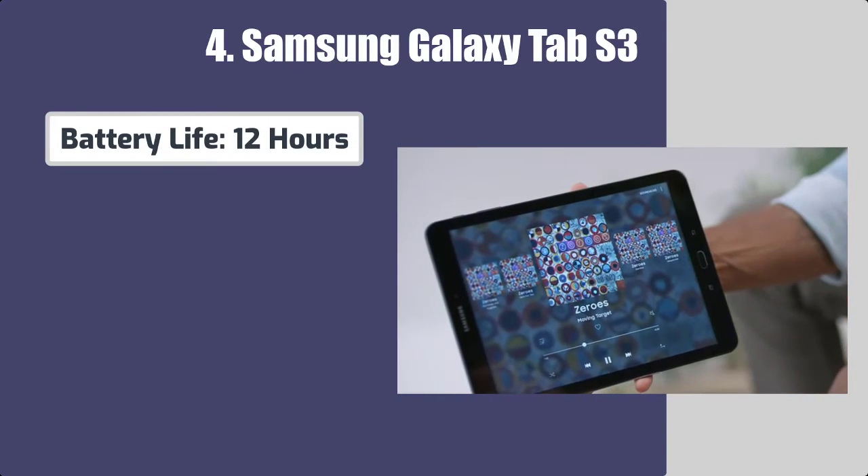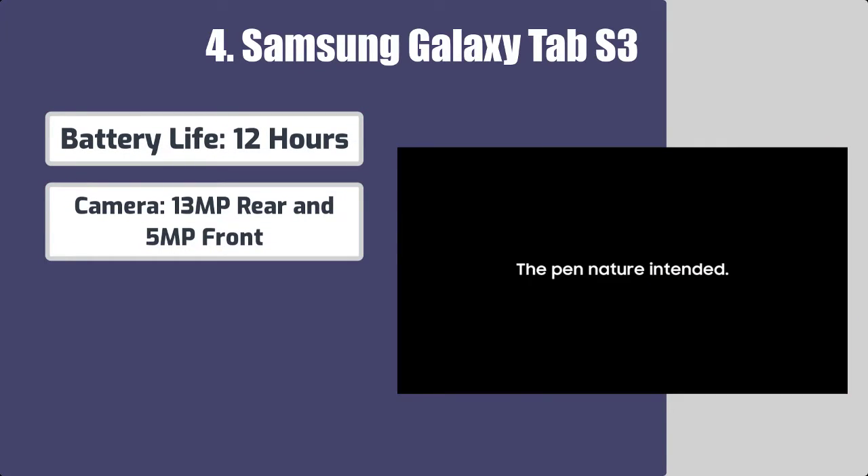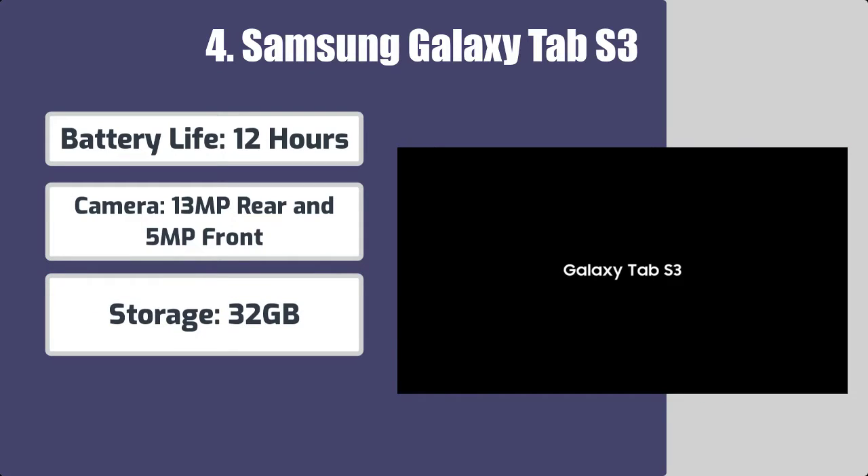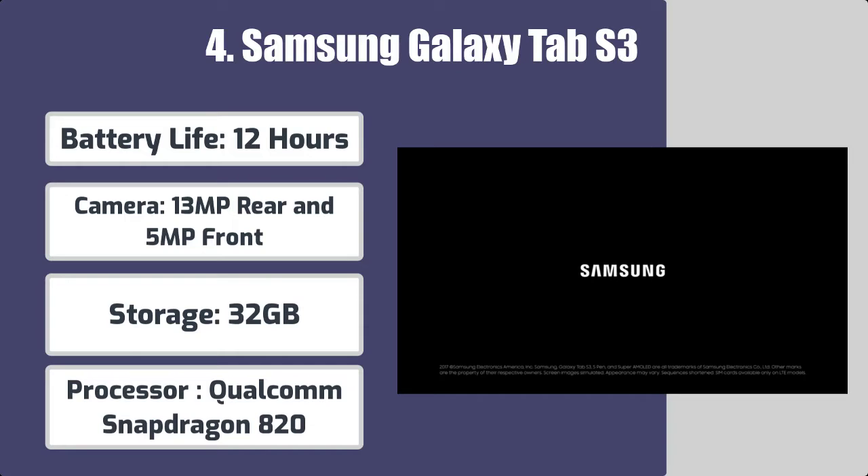Battery life: 12 hours. Camera: 13MP rear and 5MP front. Storage: 32GB. Processor: Qualcomm Snapdragon 820.